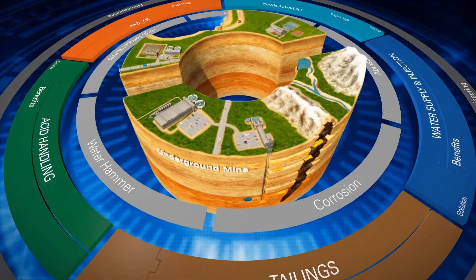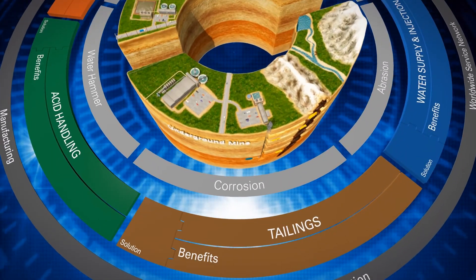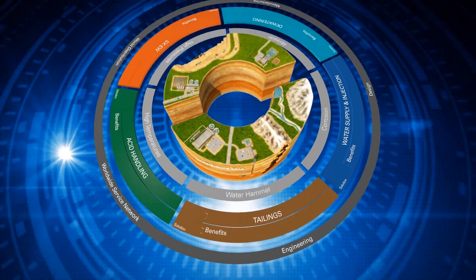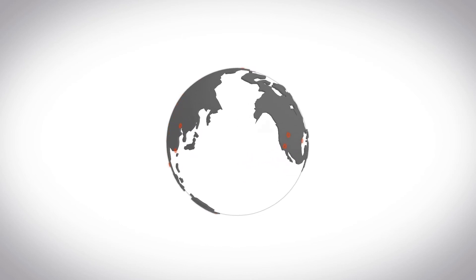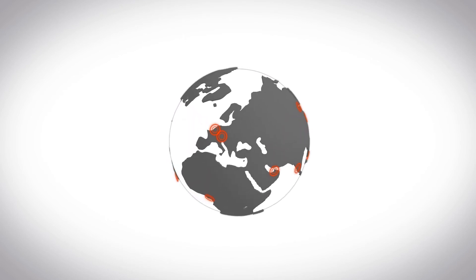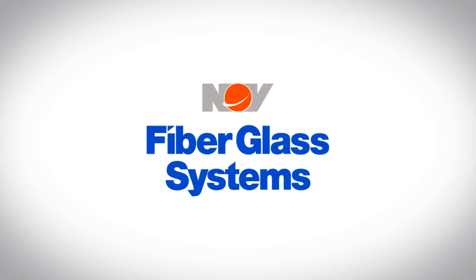We've been the best-kept secret in mining for the last 60 years. Whether the challenge is corrosion, abrasion, high pressure, high temperature, or water hammer, install NOV Fiberglass Systems products and forget about it. With our talented engineering, manufacturing, and field service teams located in 15 manufacturing facilities around the globe, as well as a worldwide distribution and service network, we are right where you need us. NOV Fiberglass Systems — delivering reliable experience since 1948.